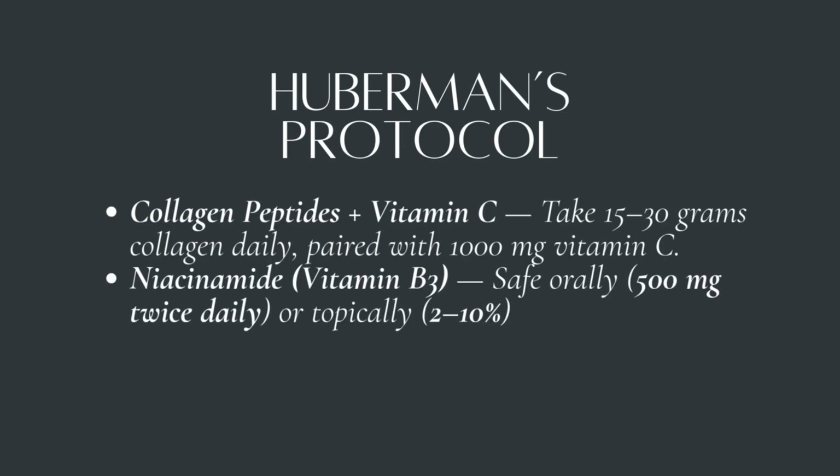Number two: niacinamide, vitamin B3 — safe orally at 500 milligrams twice a day, or topically. It improves barrier function, helps with spots, and reduces inflammation. Huberman actually uses 20% on his skin once a day.